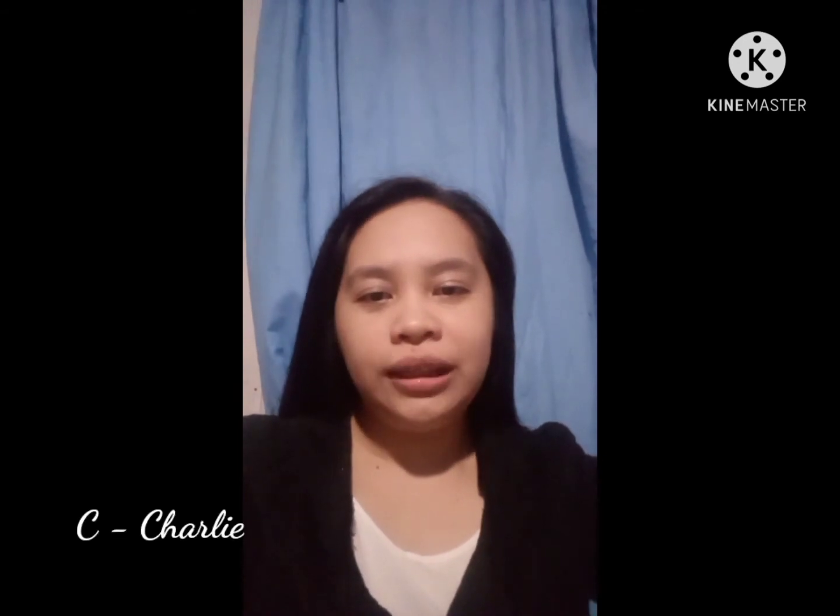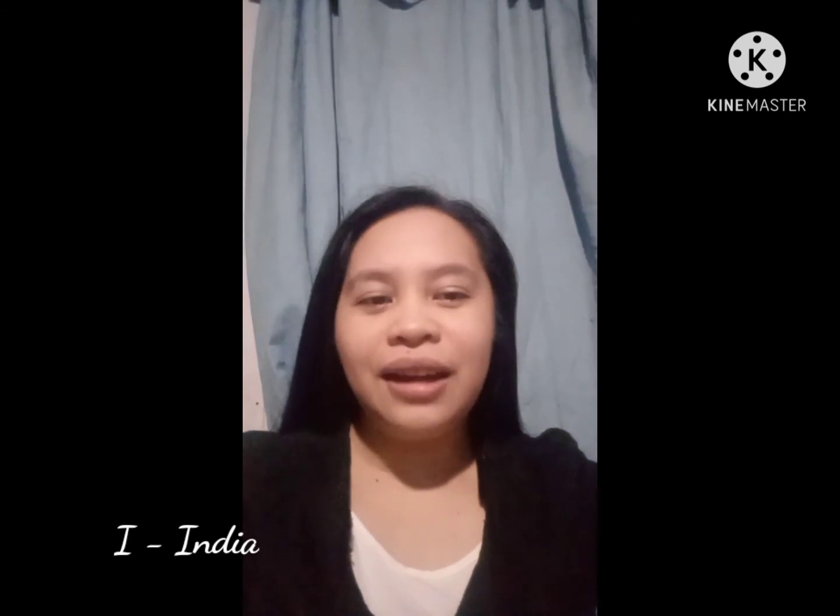So now, let me spell my name using the phonetic alphabet. I will start from C to S. C, Charlie. H, Hotel. A, Alpha. R, Romeo. I, India. N, November. A, Alpha. C, Charlie. A, Alpha. B, Bravo. A, Alpha. L, Lima. L, Lima. E, Echo. S, Sierra.